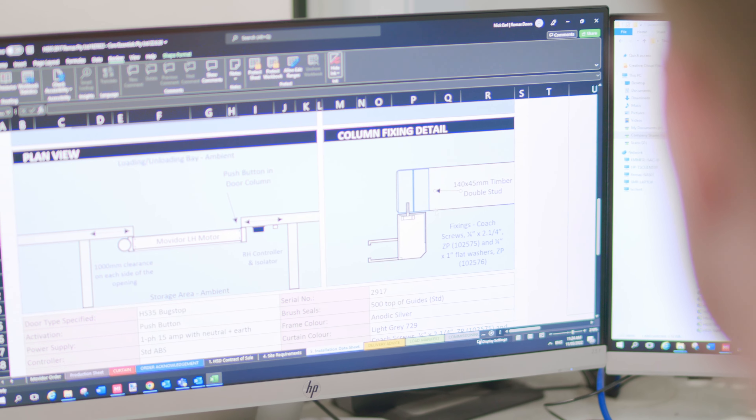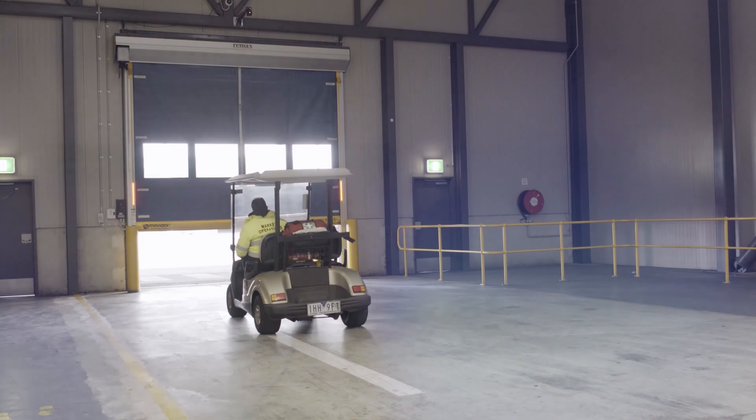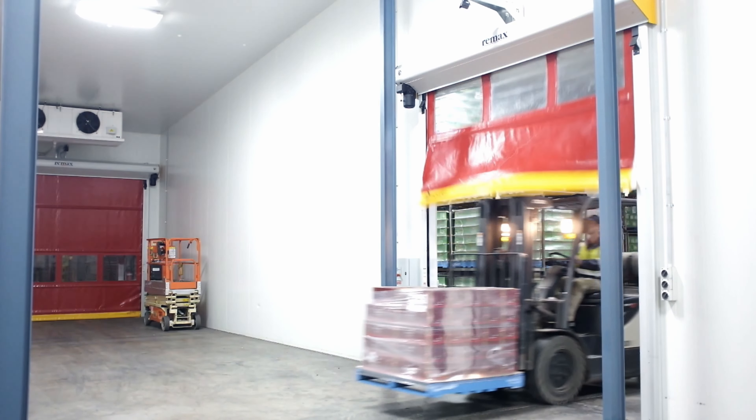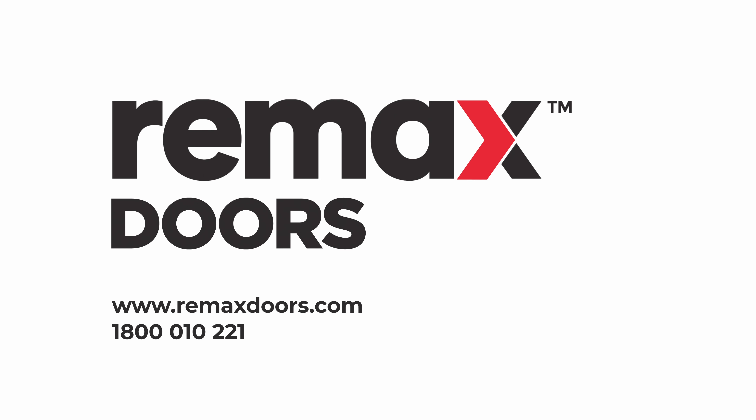Our team are responsive throughout the process and passionate about delivering the best quality, most sustainable door solutions possible, to enable our clients to increase productivity and the value of their buildings. We are door people. We are Remax Doors. Enter with confidence. Enter with Remax.